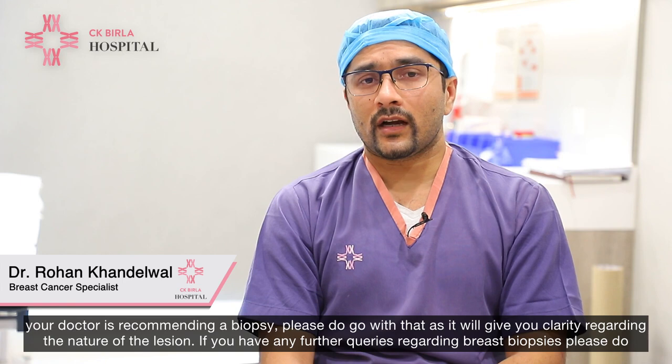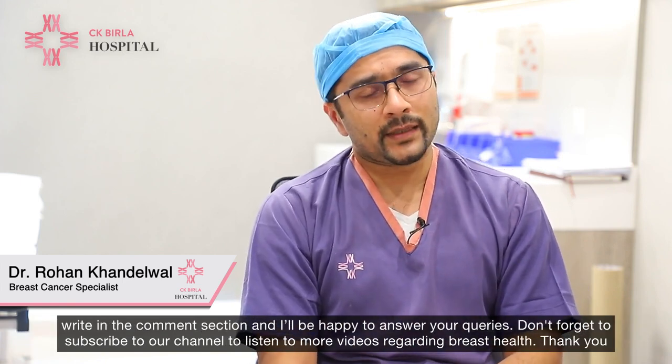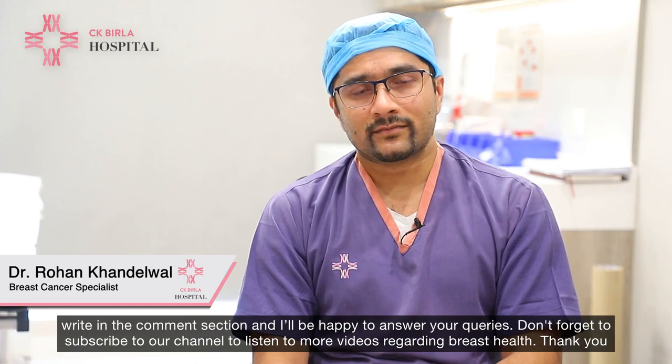If you have any further queries regarding breast biopsies, please do write in the comment section and I'll be happy to answer your queries. Don't forget to subscribe to our channel to listen to more videos regarding breast health. Thank you.